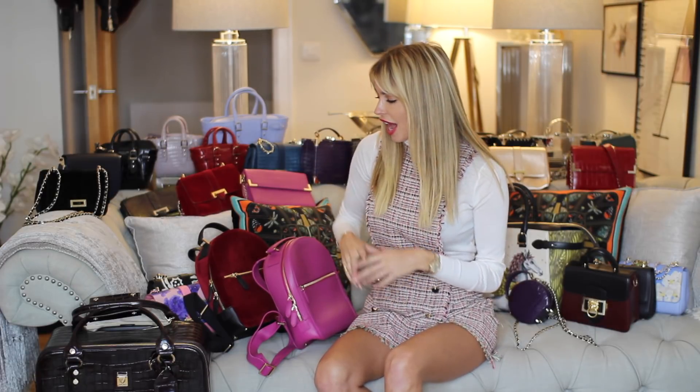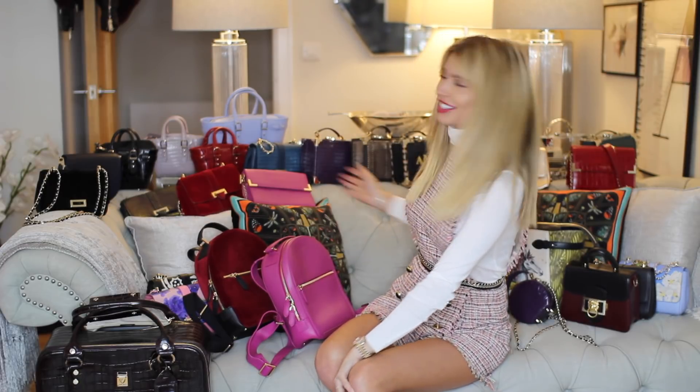Hey guys, I'm back for another video and today I'm doing a little Aspinall of London haul. As you probably know from my Instagram, my good friend Maria is the creative director at Aspinall, and I have got quite a lot of their bags — I've created a little collection here as you can probably see.